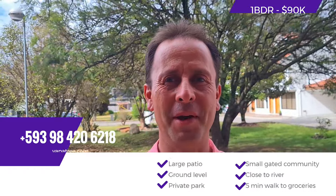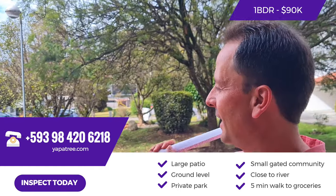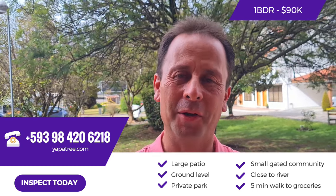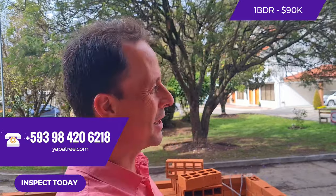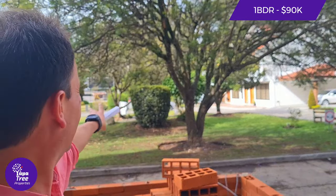I'm enjoying this patio. This is a one-bedroom unit with a large patio on the ground level. I think this is what makes it good — Kira. We're in Puertas del Sol inside a seven-house gated community. It has a little park, access to the river, walking distance to a Super Maxi or a supermarket next door. It has everything that everybody wants.